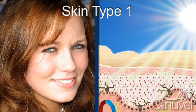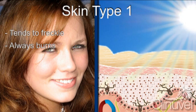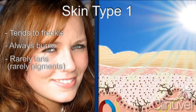Type 1 skin is very light coloured skin which tends to freckle and will always burn when exposed to ultraviolet light but will rarely tan. This skin type is most often seen in individuals with red or blonde hair and blue, green or brown eyes.